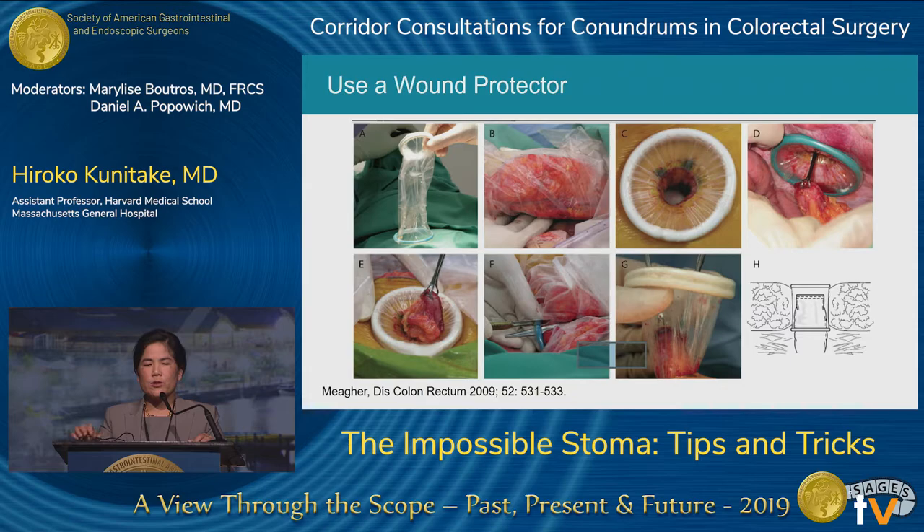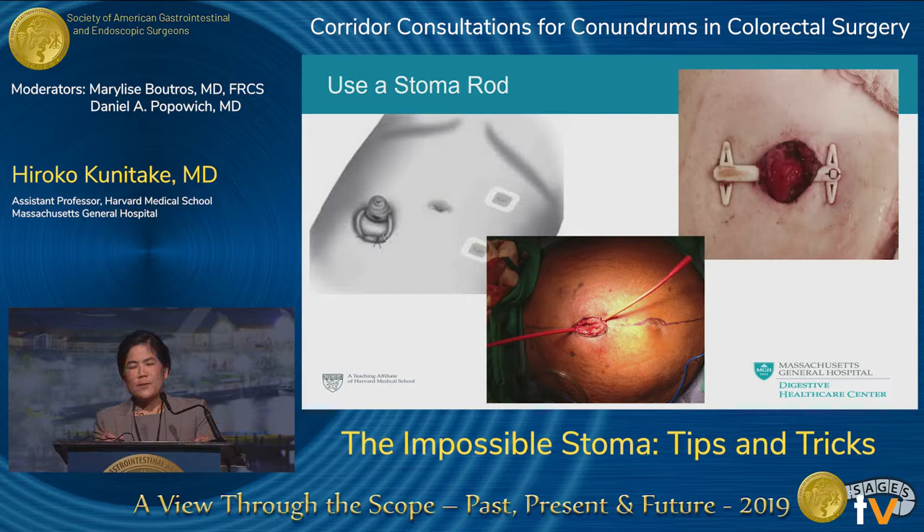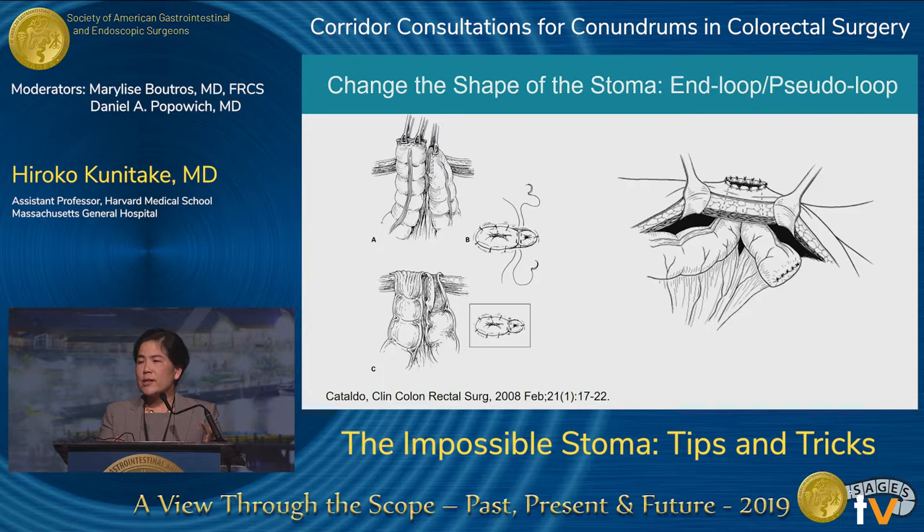Stoma rods help a loop ostomy stay above skin level. Almost anything can become a stoma rod: a Foley catheter folded on itself and tied, a Penrose drain, a red rubber catheter, or commercially available stoma rods. Another option is to change the shape of the stoma — if you need a loop colostomy but the colon and mesentery are extremely thick, dividing the bowel to create an end stoma plus a mucous fistula makes a more manageable stoma through a thick wall. Finally, if nothing will come up, you can bring up the anti-mesenteric border as much as possible and simply tack it to the skin.